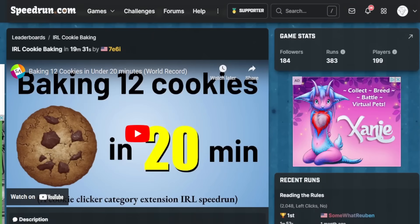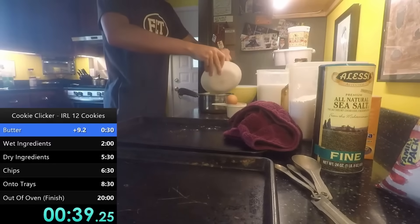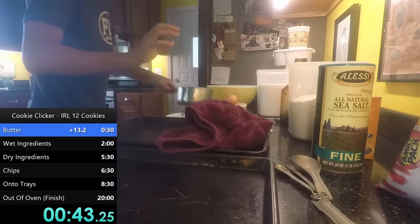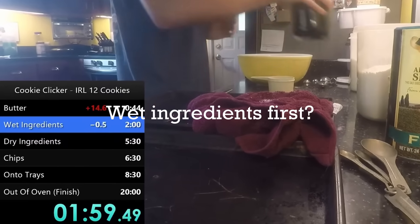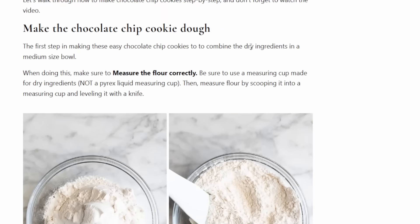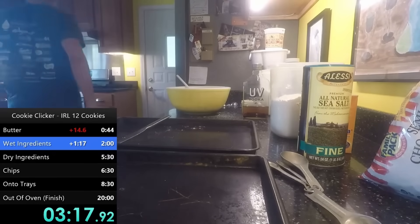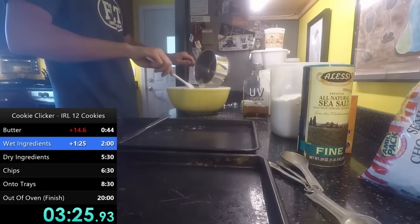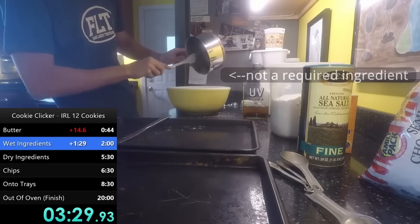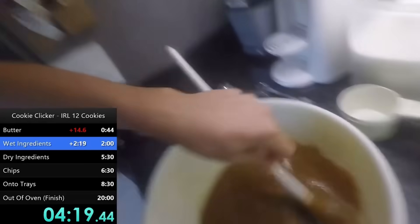The first run was completed on December 5th, 2016 with a time of 19 minutes and 31 seconds by the runner known as 7E6i. His strategy was pretty simple — he first put two sticks of butter in a pan over low heat, allowing the butter to melt while he was mixing his wet ingredients. He made his wet ingredients first, likely because the butter would burn if left on too long, preventing the chance of overcooking. He finished his wet ingredients at 4:25.